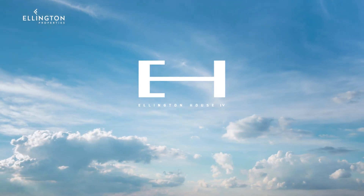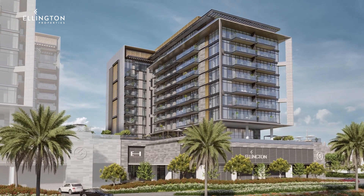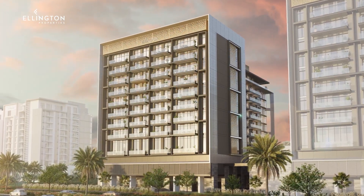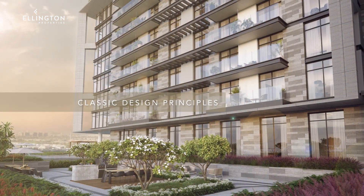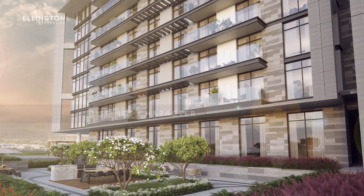Ellington House 4 is the newest addition to the Ellington House collection in Dubai Hills Estate, a modern residential building designed with a minimalist approach drawing inspiration from classic design principles. Its design is marked by a cohesive quality that is reflected in its distinct character.